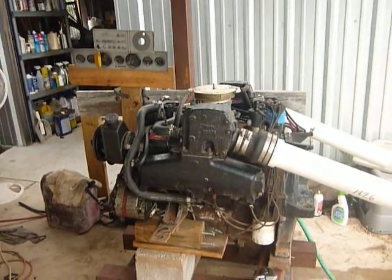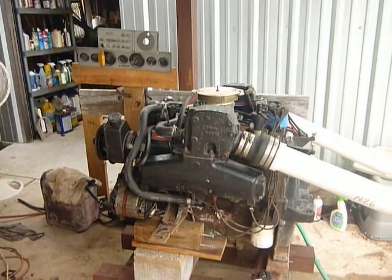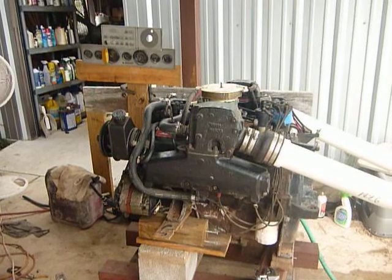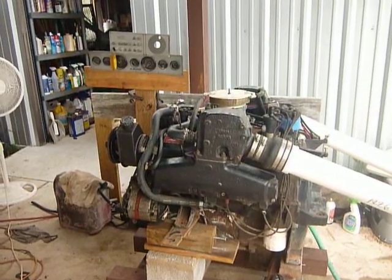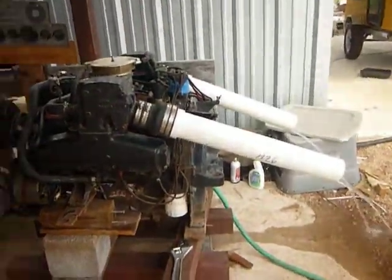This is going to be a video of a very nice running 1982 Mer Cruiser 5.7 liter, 260 horsepower V8. Full description in the Craigslist ad, but I'm going to start it up here and show you how she runs.